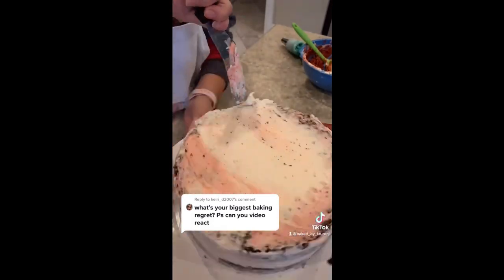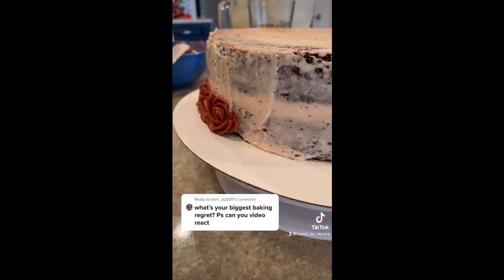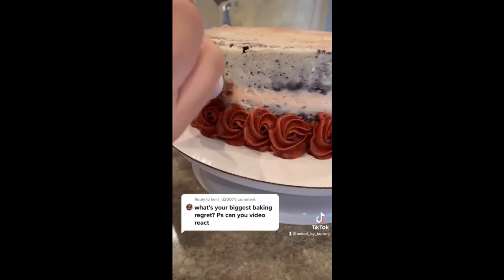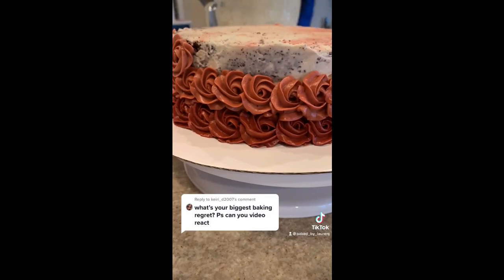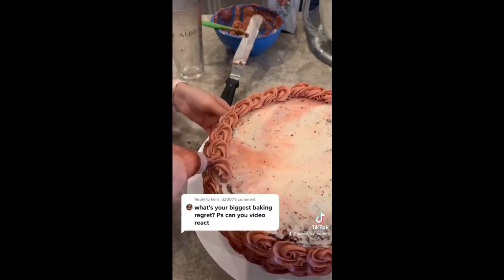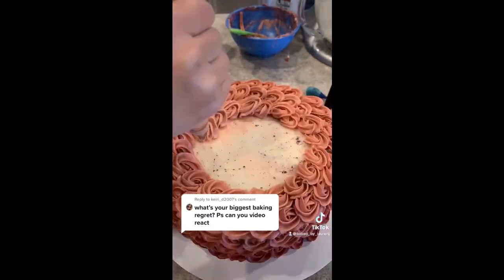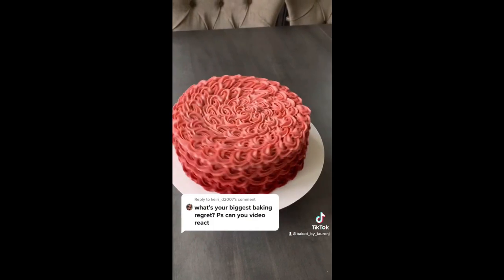Someone asked what my biggest regret was in baking — I think they mean my biggest mistake. About a year ago I tried to make heart-shaped breakfast sandwiches for my parents' anniversary. I accidentally used baking soda instead of baking powder. I have no idea what the difference is, but it made a huge impact. The biscuits were disgusting. The worst part is I tasted something weird but wasn't sure, finished my sandwich, and then realized the mistake — and my stomach hurt so bad. So make sure you're careful.